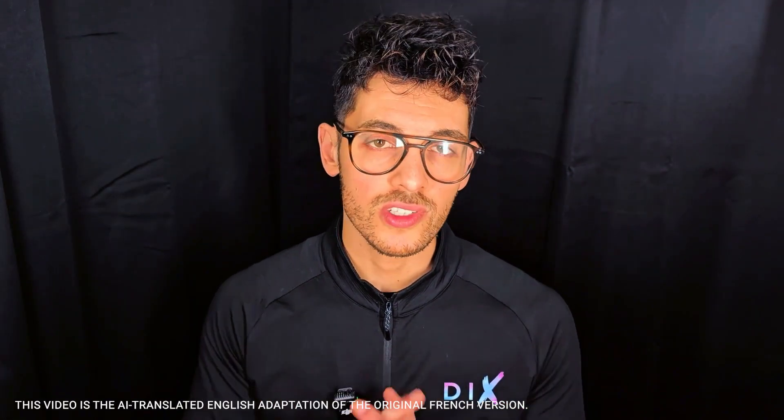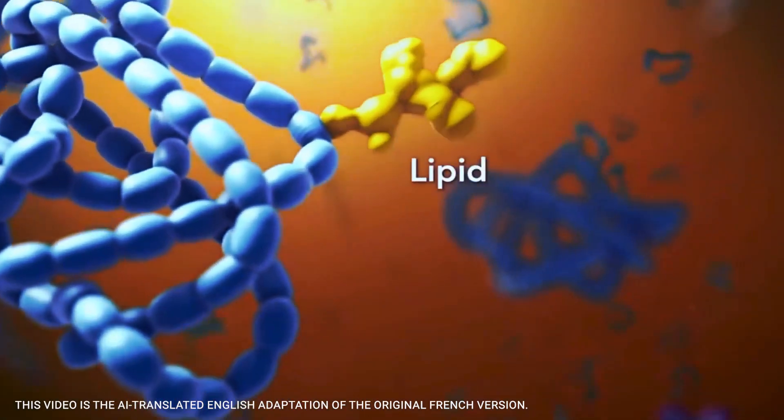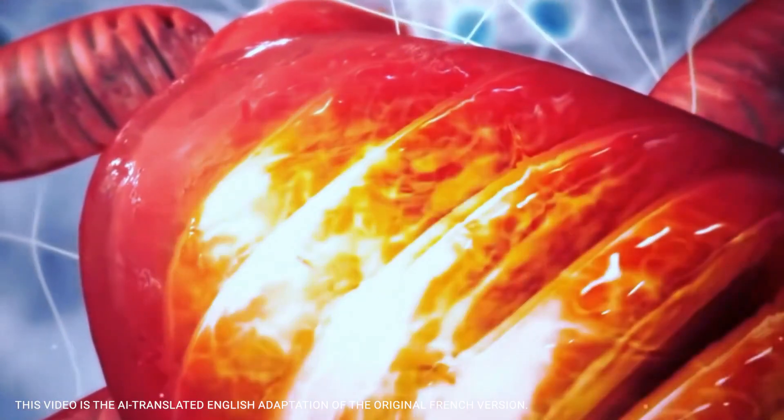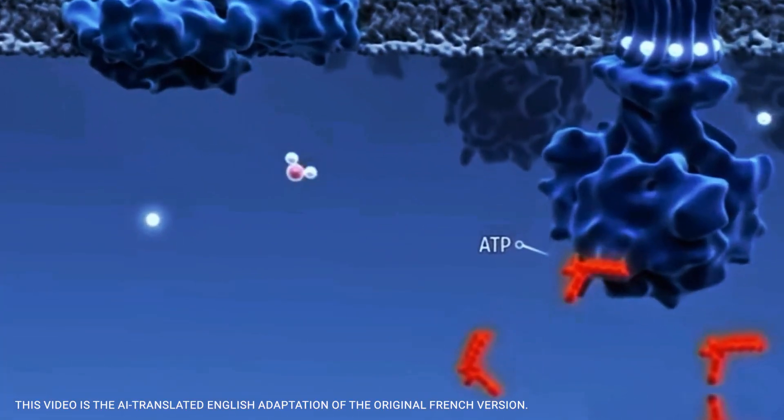NAD+ is present in all our cells. Its main role is specifically to transport electrons. NAD+ captures electrons from nutrients, and NADH transfers them to our mitochondria — our true energy factories — where they can produce ATP. Without this process, it would be impossible to move, to think, to watch this video, or even to go exercise.